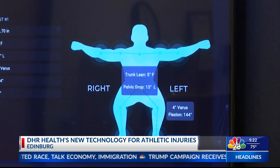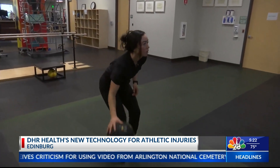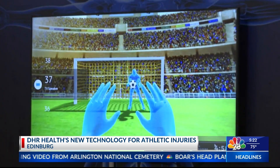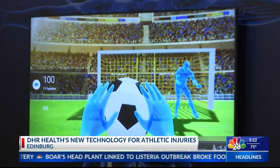The data collected from the Traser can be used by orthopedic surgeons when determining if an athlete can be cleared to play again. The technology offers drills that are specific to certain injuries and sports, such as football, soccer, and basketball.